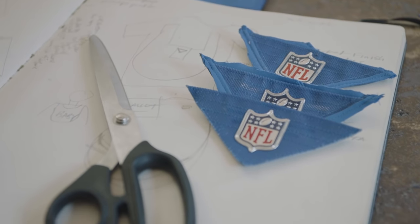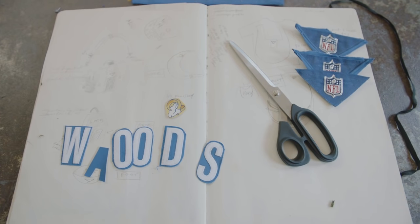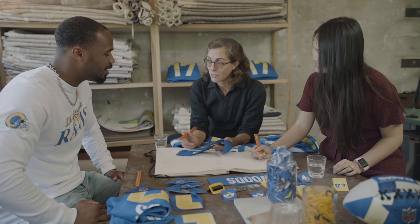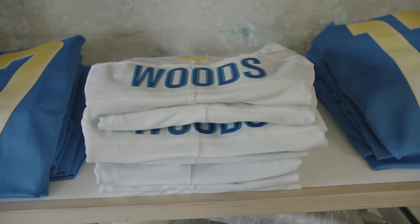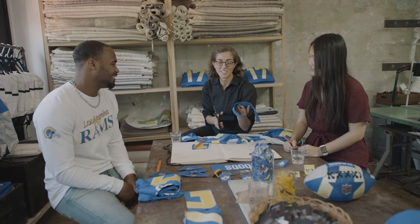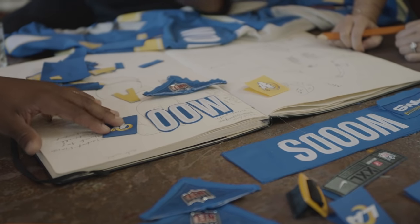Would you be open to using the letters individually? So instead of your name always being there, you could rearrange them — like 'moo' or even 'mood.' Oh my God, yes! Like 'I'm in a mood' — baby's in a mood right now. That's a good one.